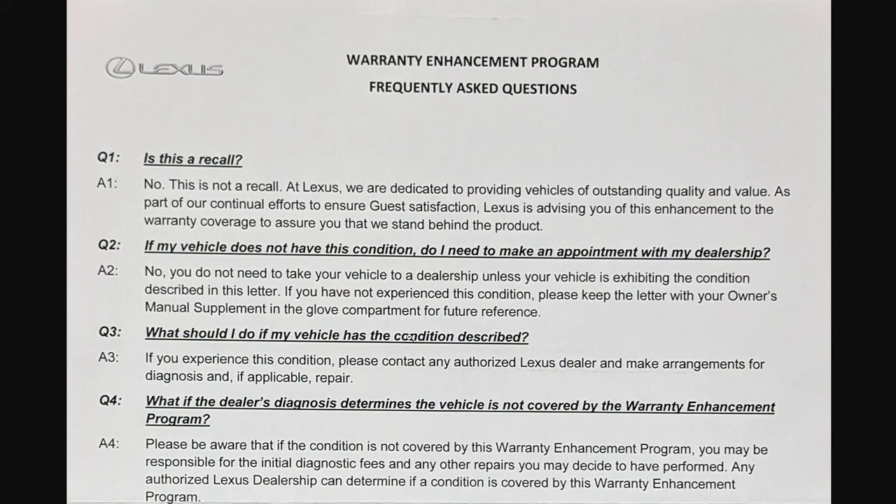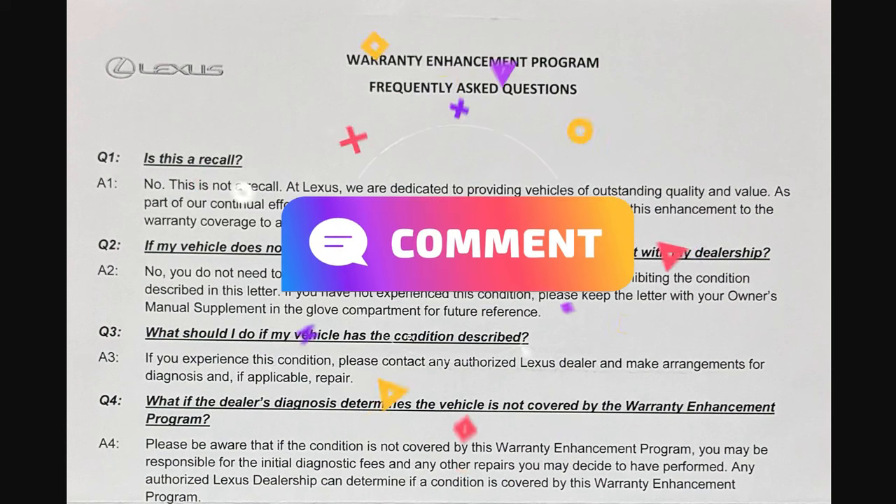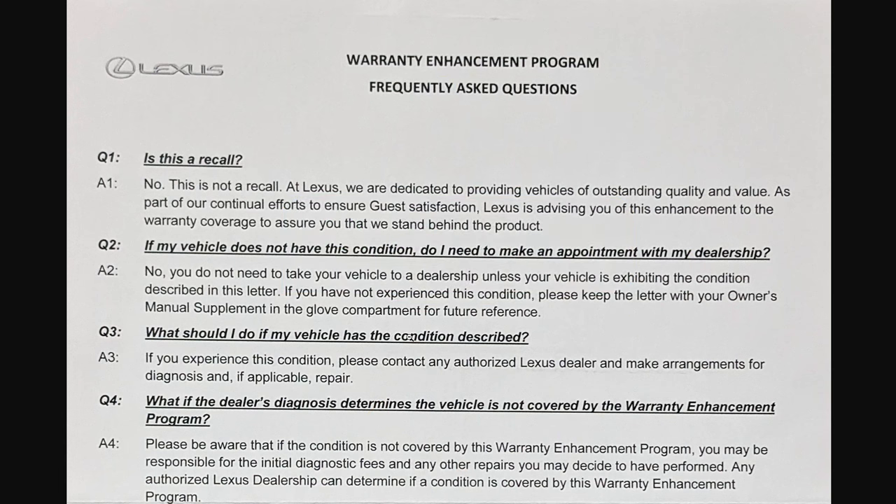So there we have it — the warranty enhancement program, and this is actually the first time I've actually seen one. Have you ever received a letter from Lexus about a warranty enhancement program? If so, leave in the comments below for what vehicle and what it was related to. It's interesting to see that they're enhancing your warranty, but they know there could potentially be a problem — and because it's not a safety issue, they don't have to fix it for you, and you'd probably have to pay for it. But with this warranty enhancement program, you don't have to pay for it now.